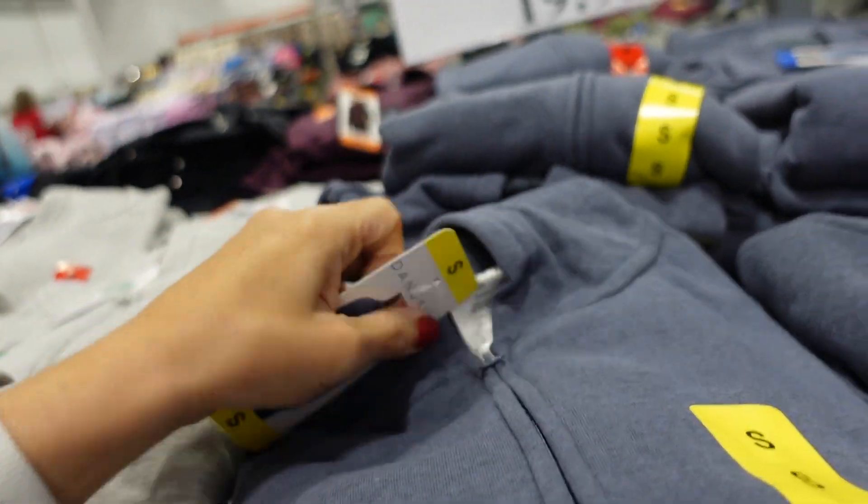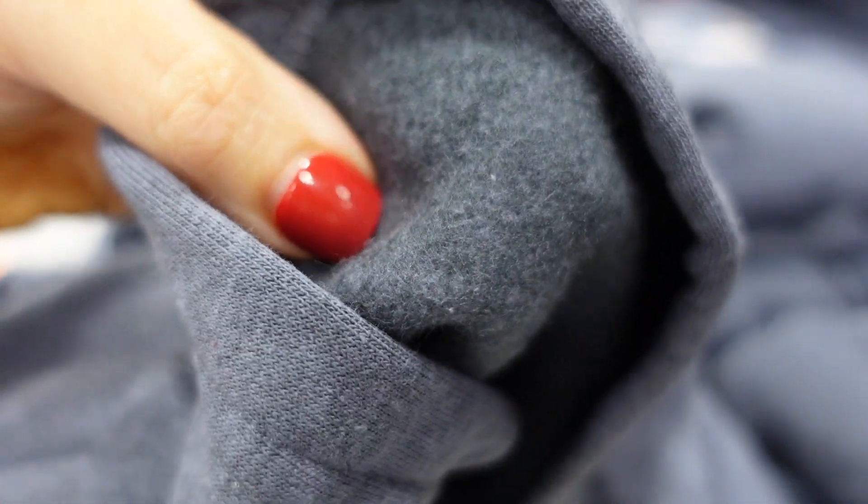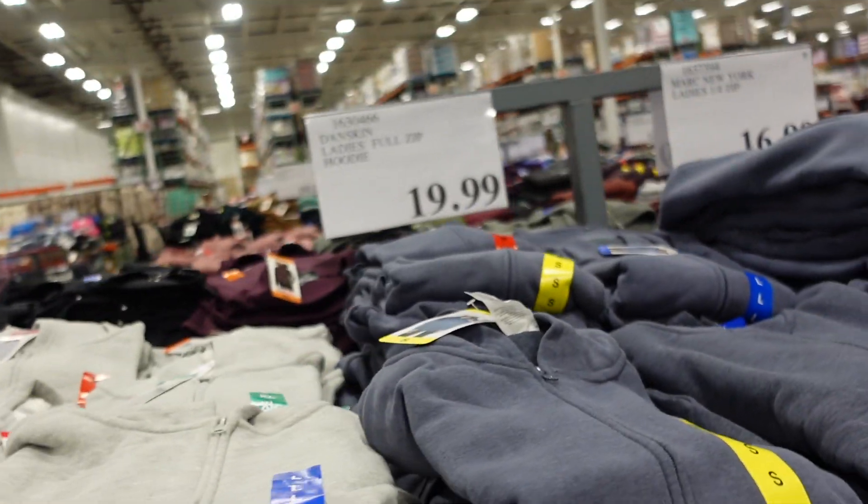New soft zip-up sweatshirt from Danskin. These have the kangaroo pocket, ribbed wrists, and are lined with a plush material. Available in blue, purple, and gray. They're $19.99.